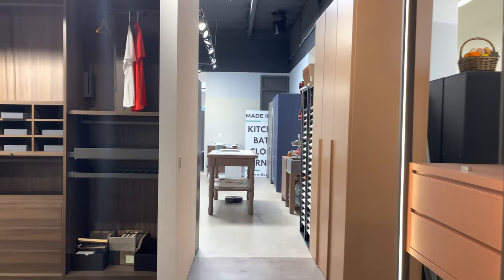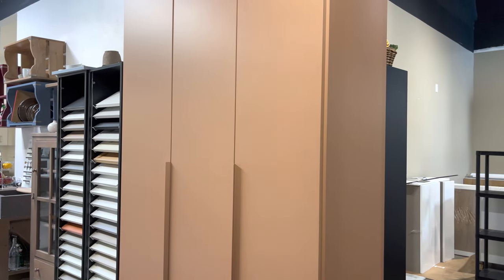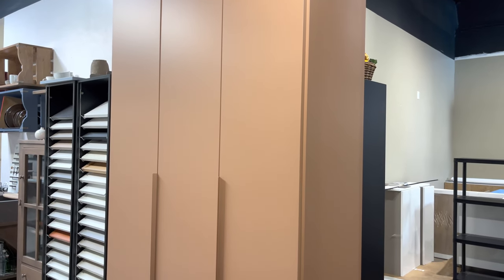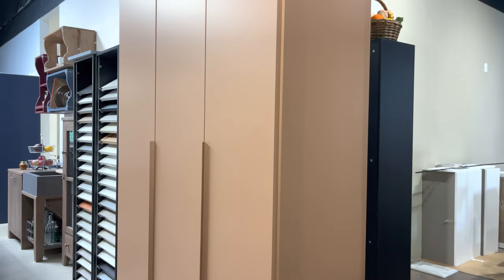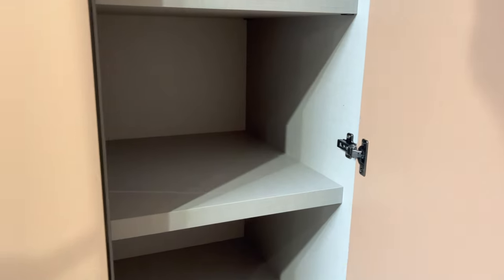In Europe, freestanding wardrobes are very popular — not the traditional Narnia-style wardrobe, but more contemporary. There's a lot of fun character you can add without taking a lot of space. You can build a tall unit by an entrance or in hallways and organize it with hangers, shelving, and drawers, wherever needed.